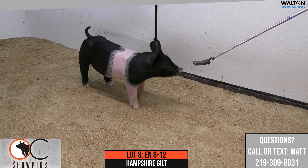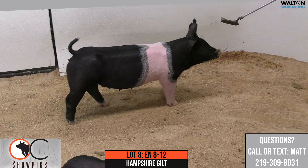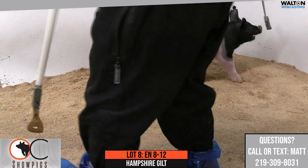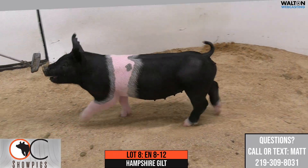This will be Lot 8, 8-12, Hamp Gilt, sired by Family Affair on a Top Gun Warpath Lethal sow. This will be the last of the eight gilts that we're going to run through, and the 8-12 Gilt is very, very special.